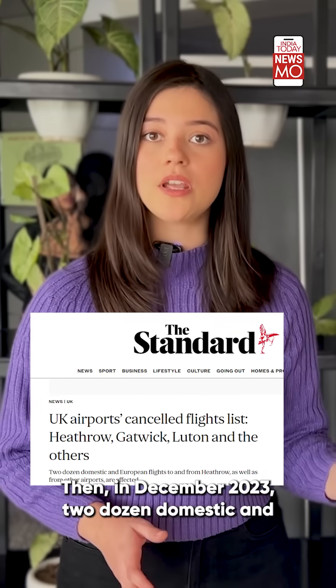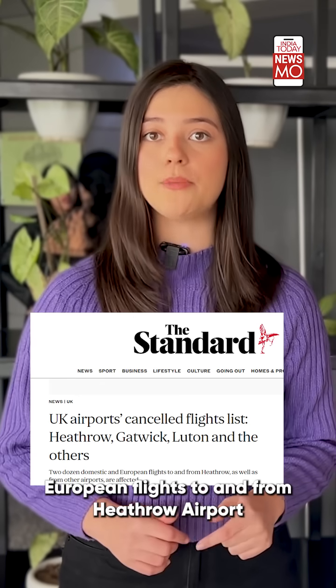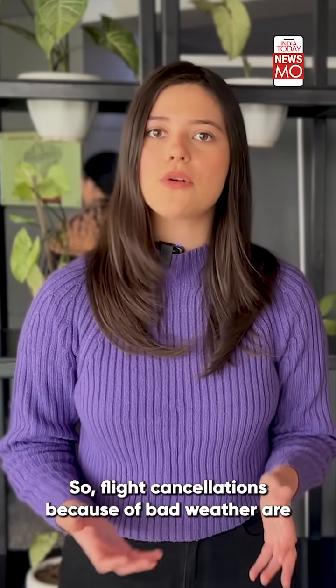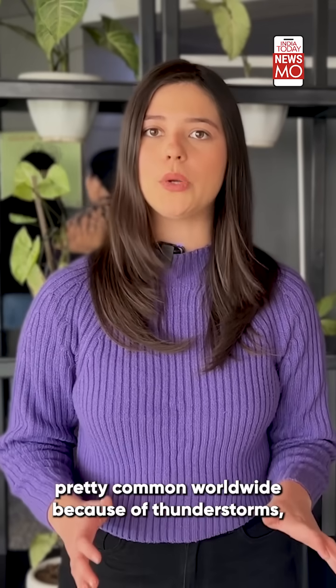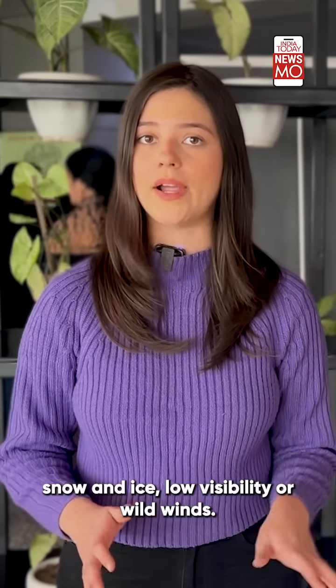Then in December 2023, two dozen domestic and European flights to and from Heathrow Airport were cancelled because of a storm. So flight cancellations because of bad weather are pretty common worldwide, due to thunderstorms, snow and ice, low visibility, or wild winds.